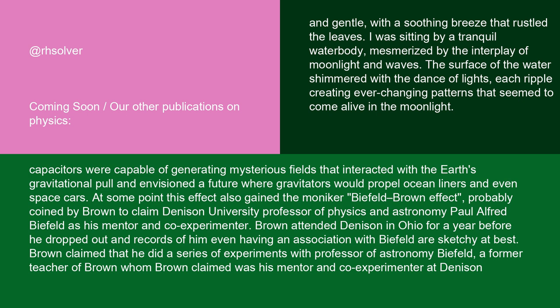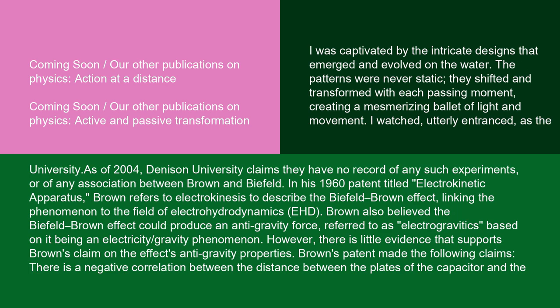He also claimed that the asymmetric capacitors were capable of generating mysterious fields that interacted with the Earth's gravitational pull, and envisioned a future where gravitators would propel ocean liners and even space cars. At some point, this effect also gained the moniker Biefeld-Brown effect, probably coined by Brown to claim Denison University professor of physics and astronomy Paul Alfred Biefeld as his mentor and co-experimenter. Brown attended Denison in Ohio for a year before he dropped out, and records of him even having an association with Biefeld are sketchy at best. As of 2004, Denison University claims they have no record of any such experiments or of any association between Brown and Biefeld.